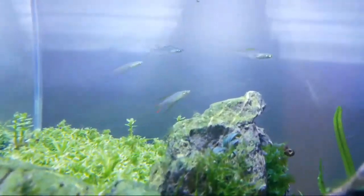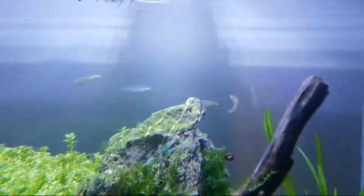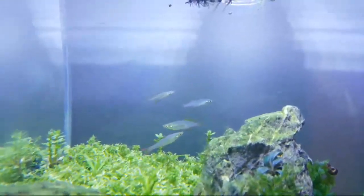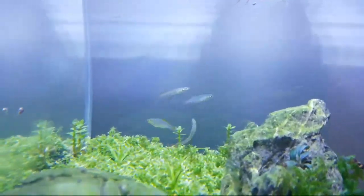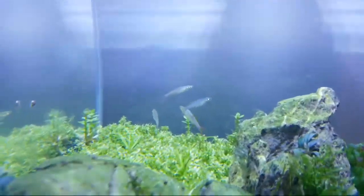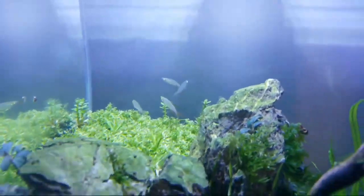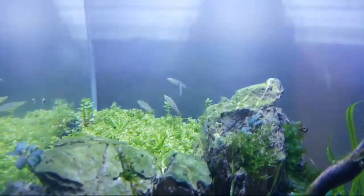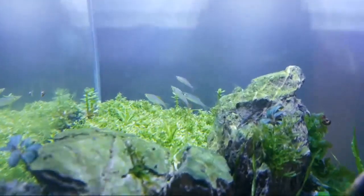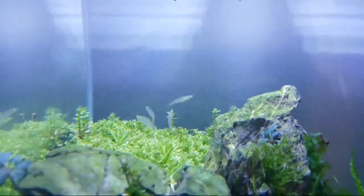Check that boy out, it's got nice pink colors - can you see it? I believe the rest of them are females. Only one of them has pink on it. In the other tank, two of them have pink, so I think there are two males and one female - I put them in two different tanks.